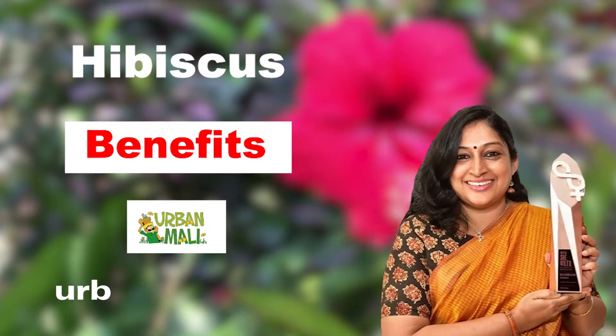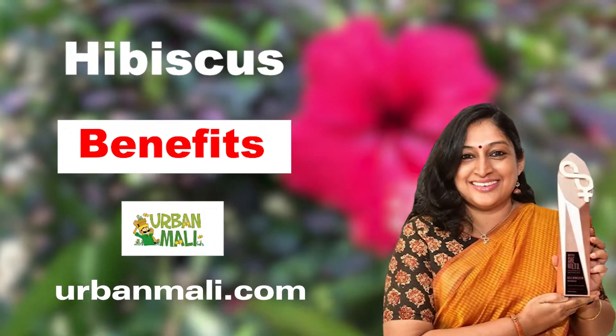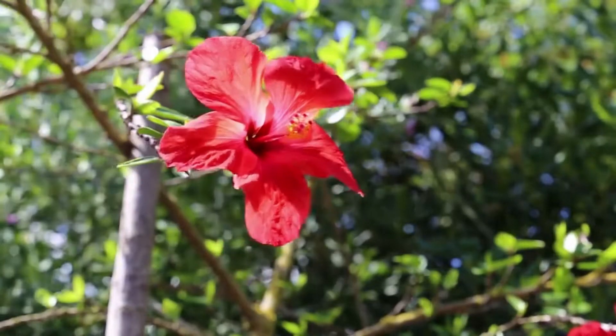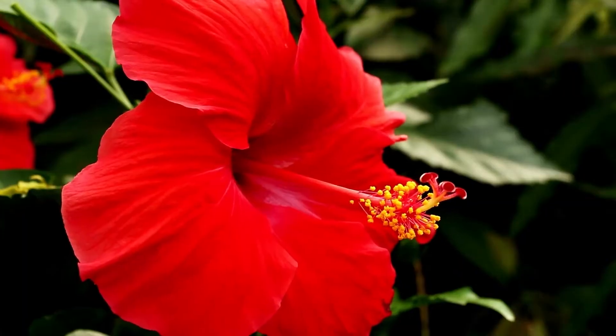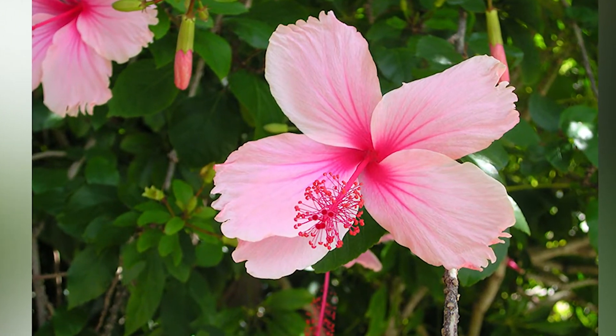Hibiscus and all its different benefits. Here I am with the red hibiscus plant. All of y'all have seen this plant — you probably have it in your gardens or have grown it at some time or the other. Hibiscus is a very common Indian garden plant, also known as hibiscus rosa sinensis. This hibiscus variety is red, but we also have native varieties that are white as well as a light pink version.